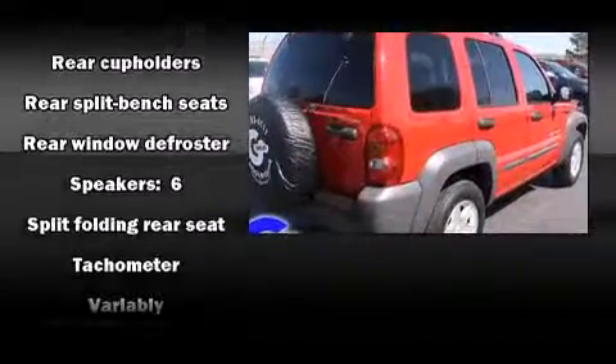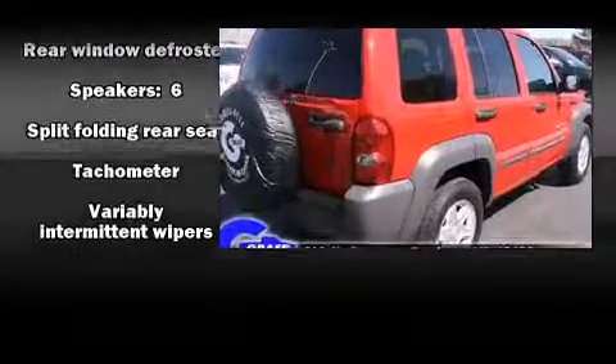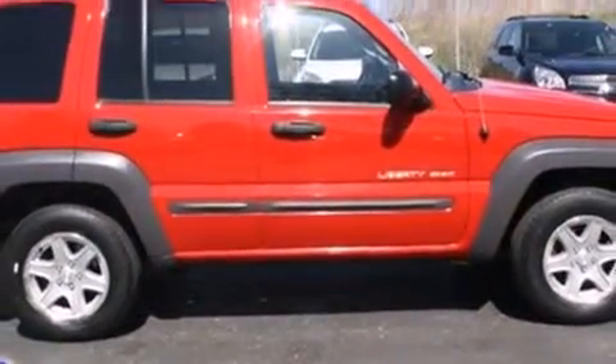Audio features include an AM-FM radio, a cassette player, and six well-positioned speakers.